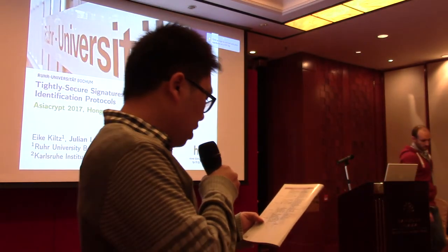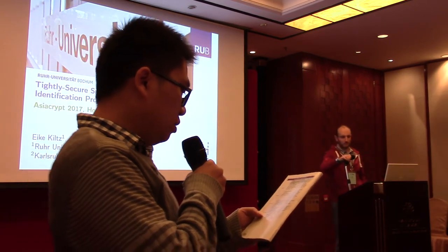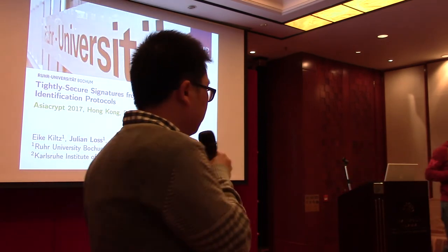The next talk of our session is about how we secure signatures from Fiat-Shamir identification protocols, by Acopin, Julian Loss, and Yasin Bank. Julian will give the presentation.